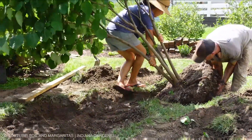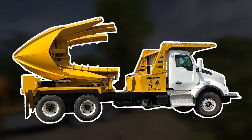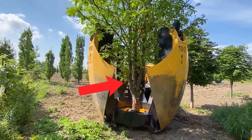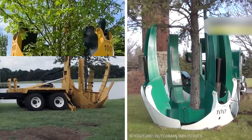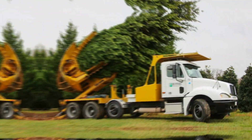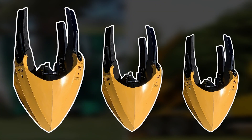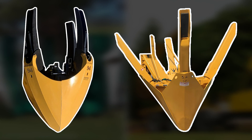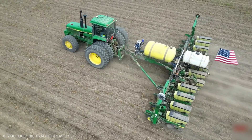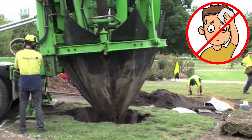Tree Spade: Transplanting a tree by hand? Good luck. Enter the tree spade, a landscaping legend that makes moving bushes and medium-sized trees a breeze. With blades that encircle the tree, dig into the soil, and lift the entire root ball, this machine is like a giant garden trowel on steroids. Used in nurseries to boost production and by landscapers for tree relocation, tree spades come in various sizes with straight or curved blades to suit different soils. John Deere and other manufacturers offer models for potting or basket planting too.